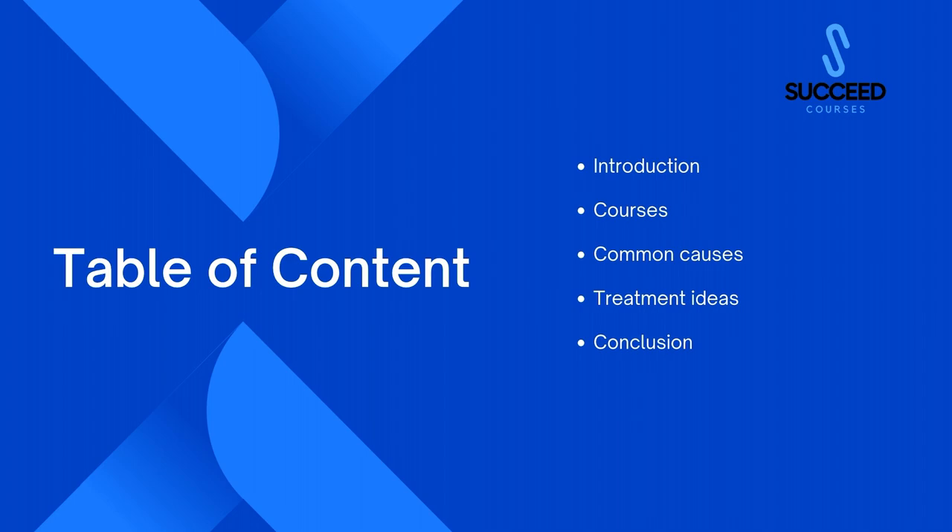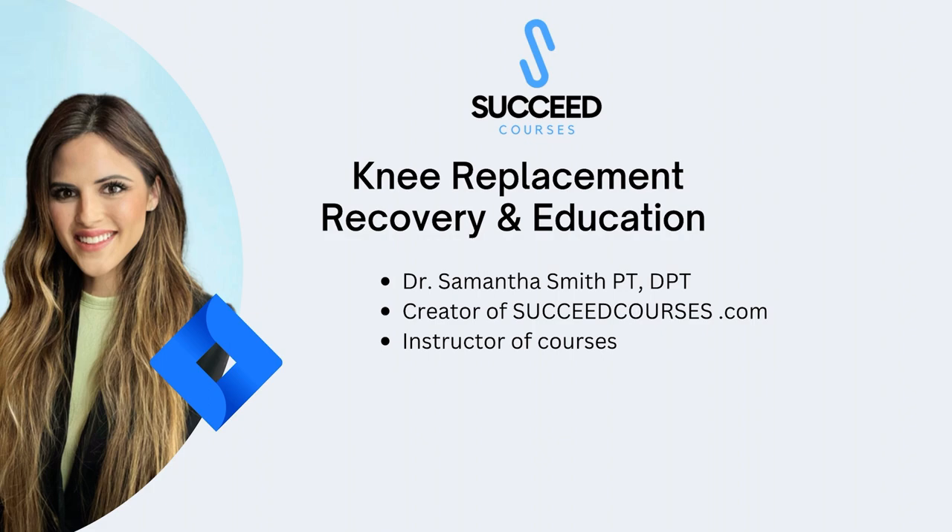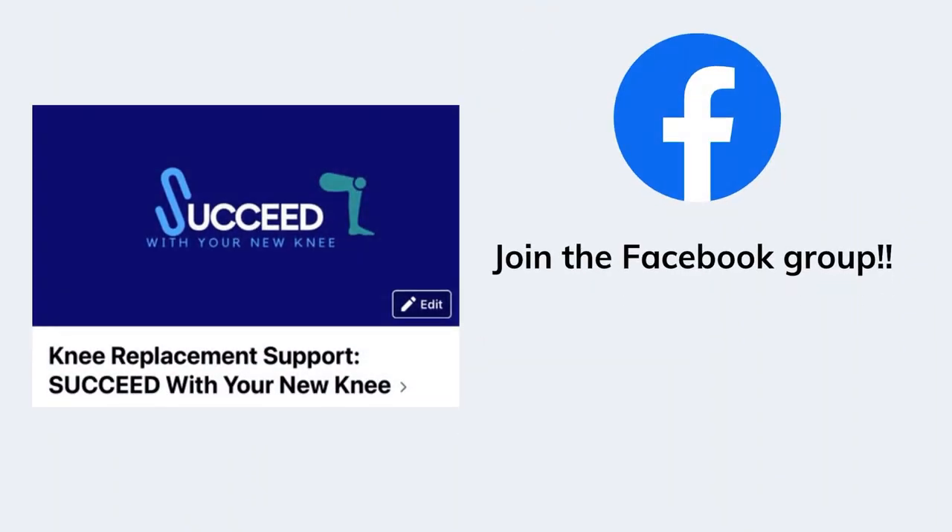For those of you who don't know me, my name is Dr. Samantha Smith. I am a physical therapist and I've created a website called succeedcourses.com, where I provide evidence-based information and information based on my experience treating people with knee replacement. I also have a Facebook group — I really recommend you join it. It is so helpful for people going through this surgery; you do need a support group.